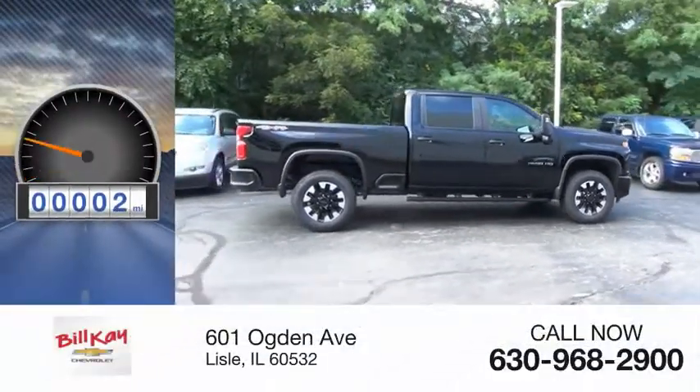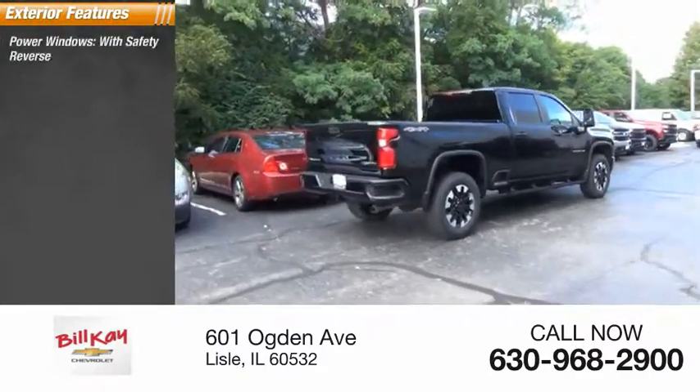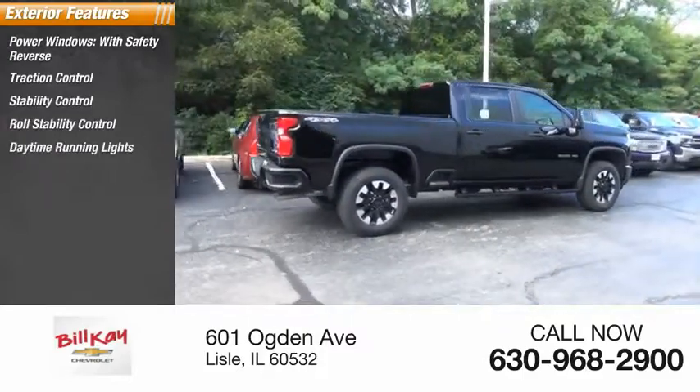This vehicle has less than 100 miles. Here are some of this vehicle's great options: power windows with safety reverse, traction control, stability control, roll stability control, and daytime running lights.